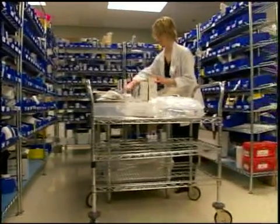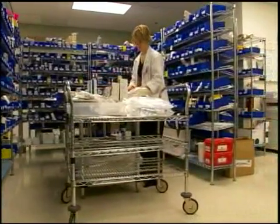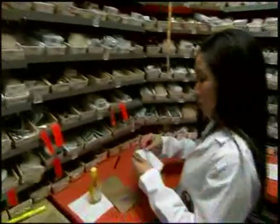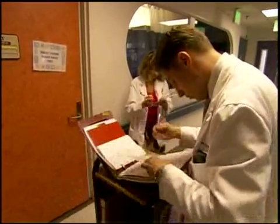First-year residencies, also called Postgraduate Year One or PGY-1, focus on enhancing your skills to provide the broad scope of pharmacy services needed in a practice setting. A second residency year, PGY-2, will develop your skills in a focused area of pharmacy practice. Anyone applying for a PGY-2 residency must first have completed the PGY-1 program.